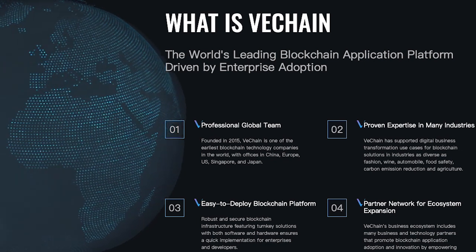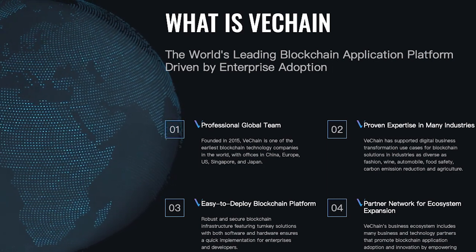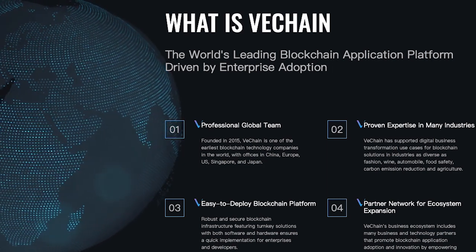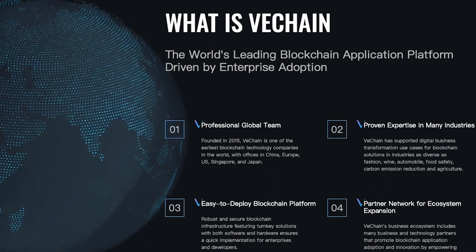They are trying to make a mechanism where everything is transparent from the farm and through every other branch that it passes, all the way to the restaurant, to the grocery, or to the table. Meaning, if you want to know if the coffee you are drinking is 100% robusta or arabica, and that it came from Australia or New Zealand, because of VeChain, there's now a way for you to be able to validate it.